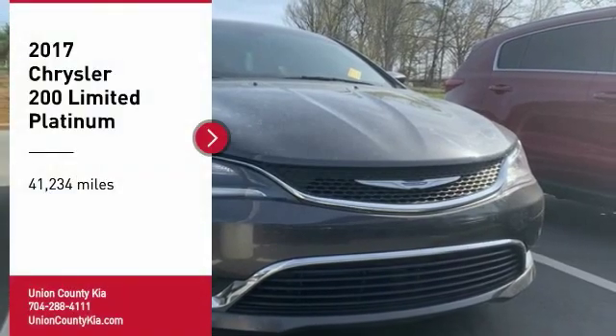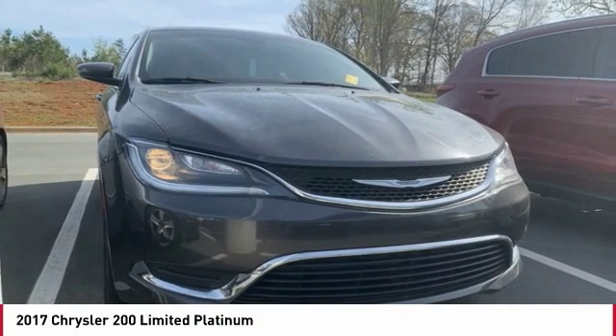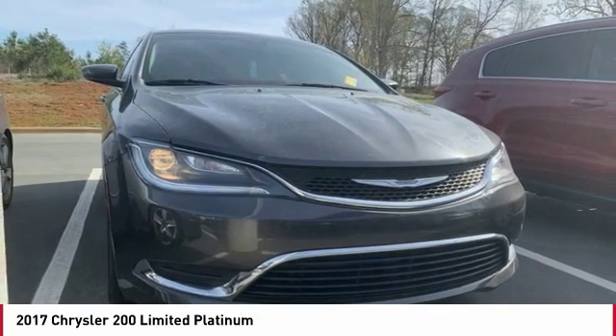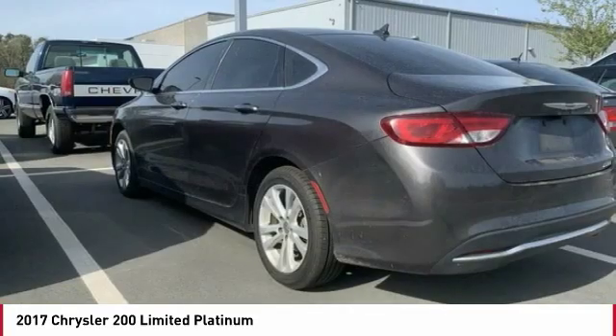Stop by and take a look at the 2017 Chrysler 200. This mid-sized sedan is loaded with modern comforts — thicker seats, LED lighting, and noise dampeners are just a few.